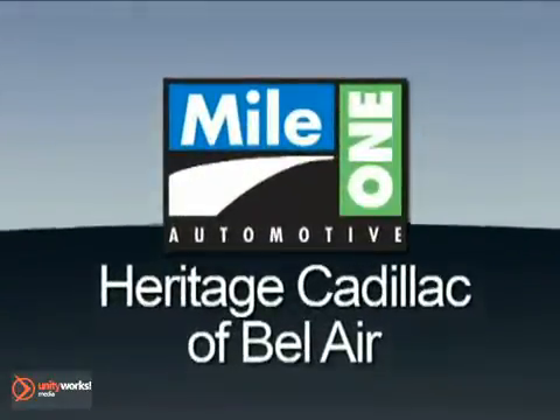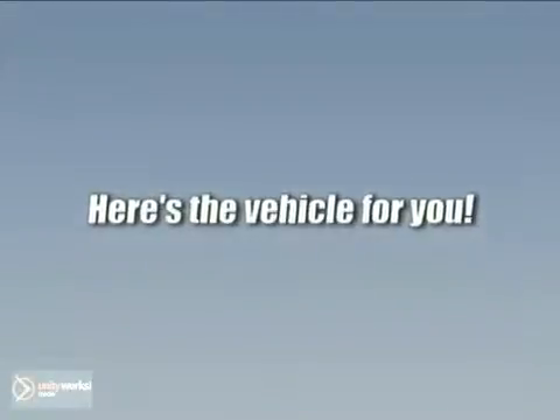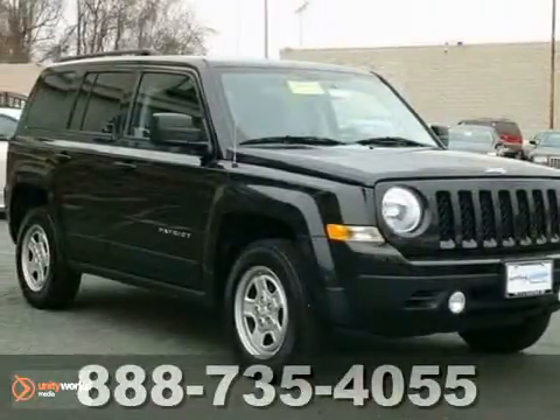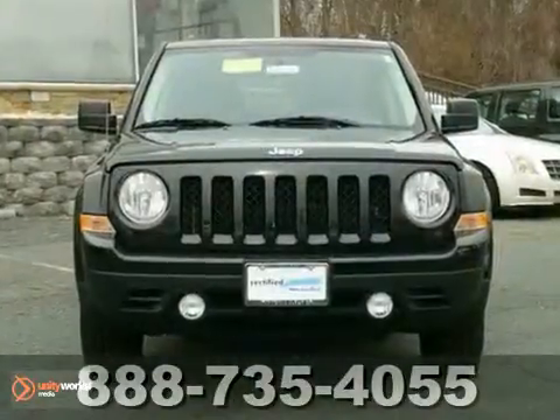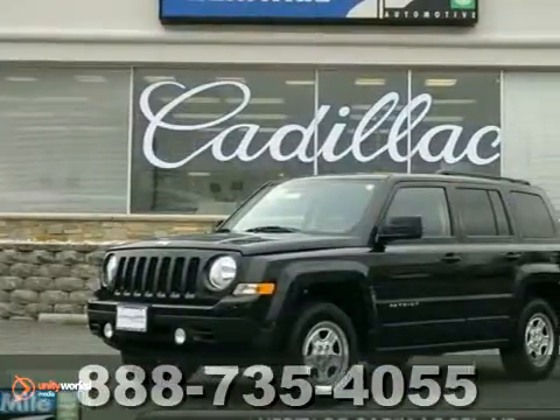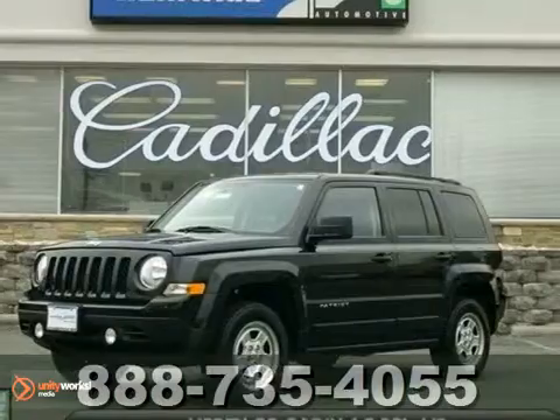Mile One Heritage Cadillac of Bel Air — here's the vehicle for you. You can't go wrong with this 2011 Jeep Patriot Sport. This Carfax one-owner comes in a popular color combo. It's certified and has the remainder of the warranty, priced below market average too.